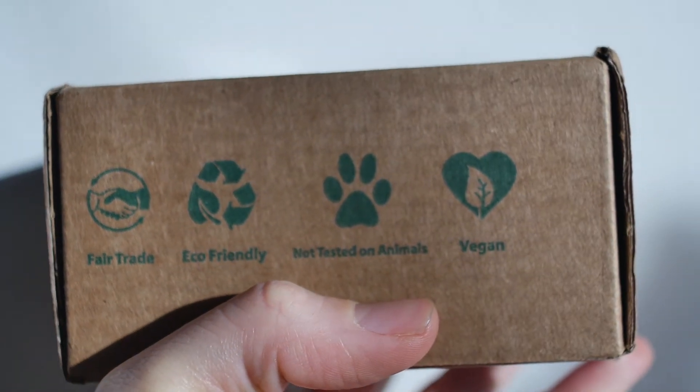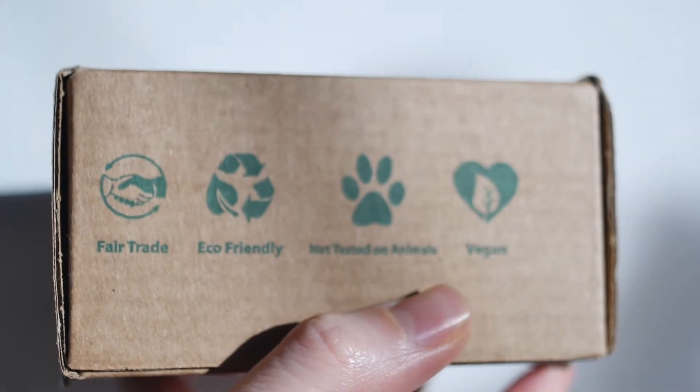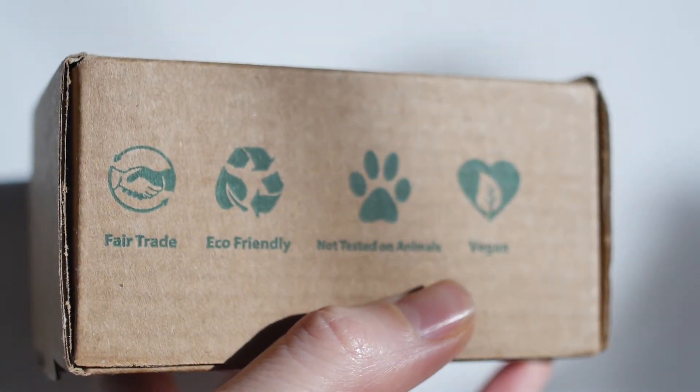The box claims that this bar is fair trade, eco-friendly, vegan, and not tested on animals.